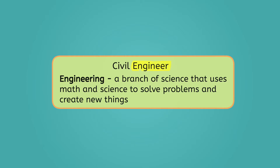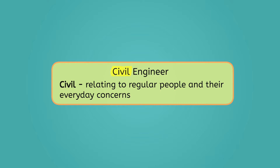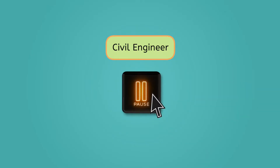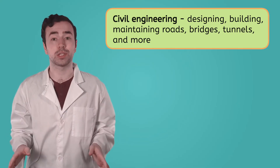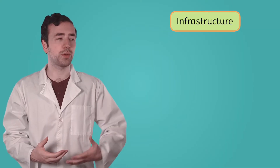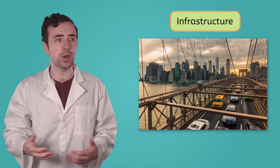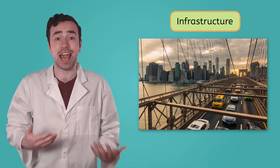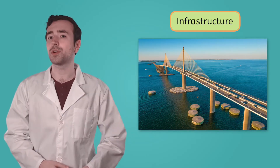Engineering is the branch of science that uses math and science to solve problems and create new things. Engineers design everything from airplanes to computers to skyscrapers. Civil means relating to regular people and their everyday concerns. Civil engineering is the work of designing, building, and maintaining roads, bridges, tunnels, and so much more. These are all examples of infrastructure, or the basic structures communities use to live, work, and get around. Civil engineers also have to make sure our infrastructure is strong and long-lasting, even with tons of people using it.